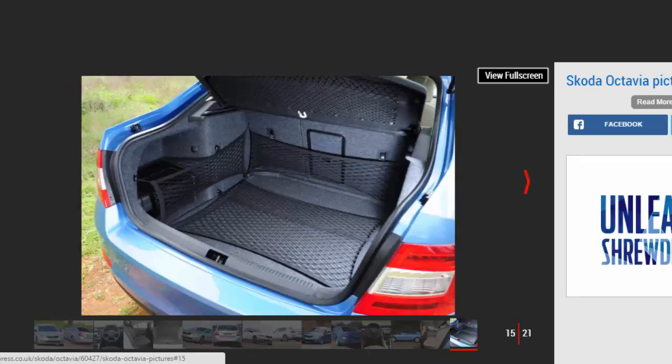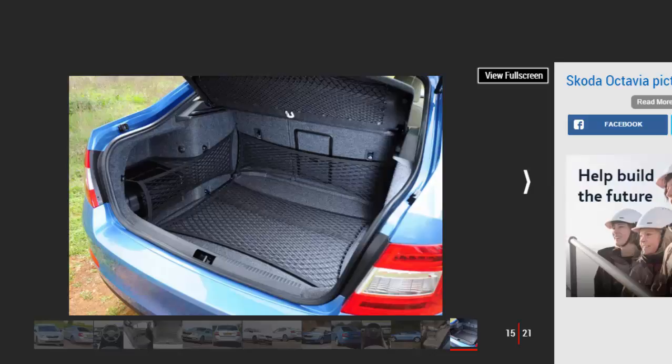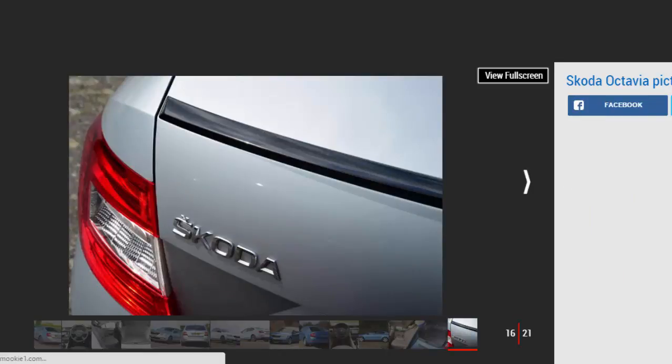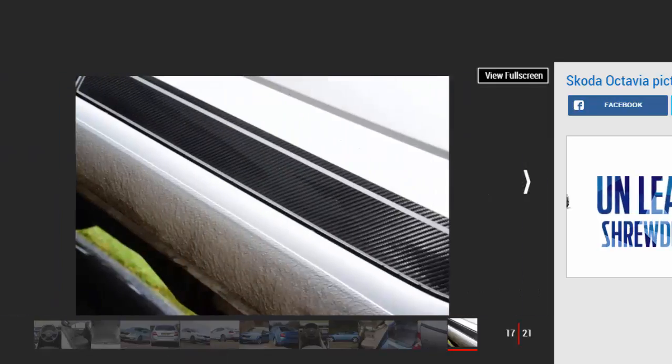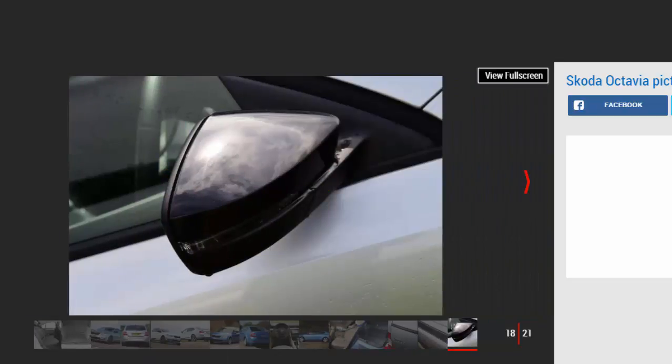Under the bonnet, the Octavia features a broad range of turbocharged engines. Petrol engines include a recently introduced 1.0 TSI 115PS turbo 3-cylinder, a 1.4 TSI 150PS 4-cylinder and the 2.0 TSI with 220PS or 230PS in the VRS. There's a 1.6 TDI 110PS diesel and a 2.0 TDI 150PS diesel, while the VRS can be had with a more powerful 184PS diesel. All models come with a 6-speed manual gearbox, while every model bar the Greenline can be had with DSG automatic gearboxes with 6 or 7 gears depending on the engine. You can also get the diesel VRS hatch with a 4x4 drivetrain, available on 2.0 TDI versions of the Octavia estate.